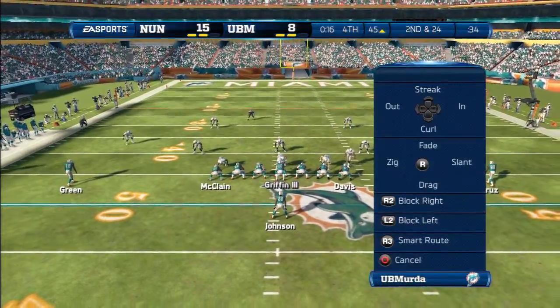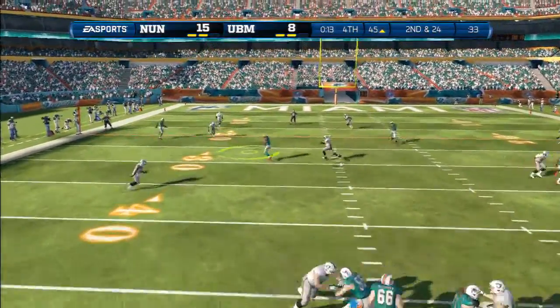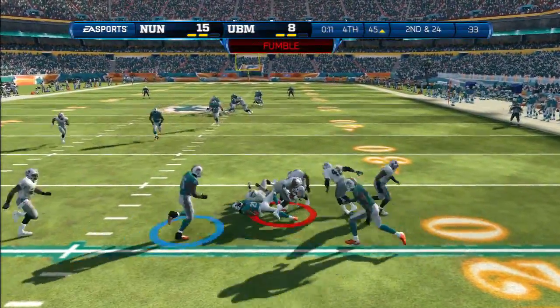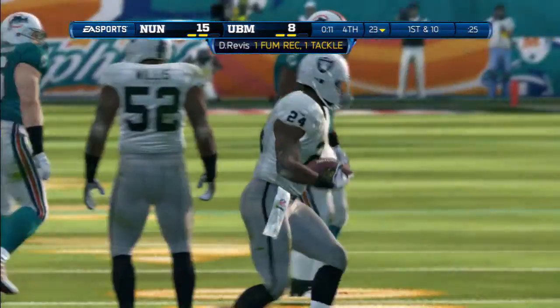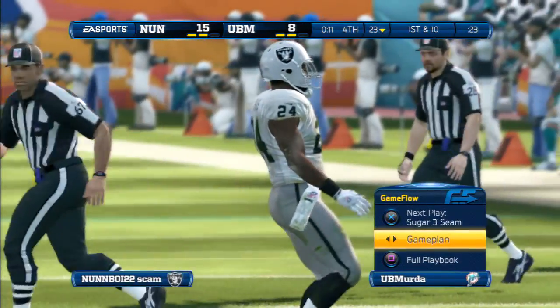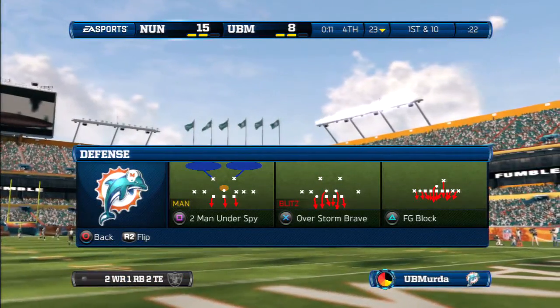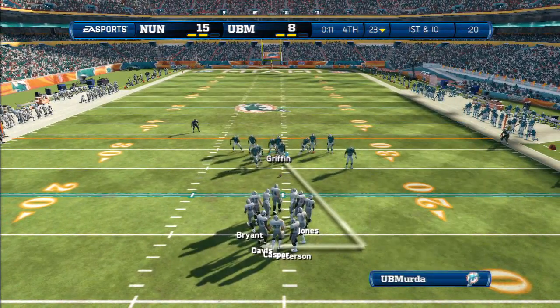The offensive line gets in position — can they protect their quarterback? He'll fire it out to the left. Fumble! You've got to know that as a ball carrier — protect it a lot better. The Raiders get ready to start their drive.